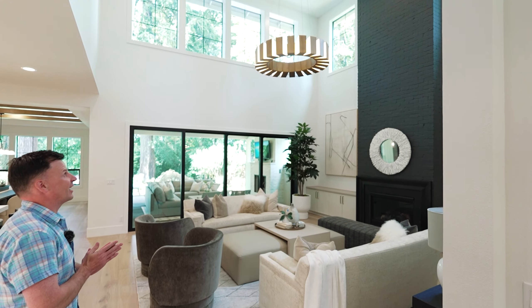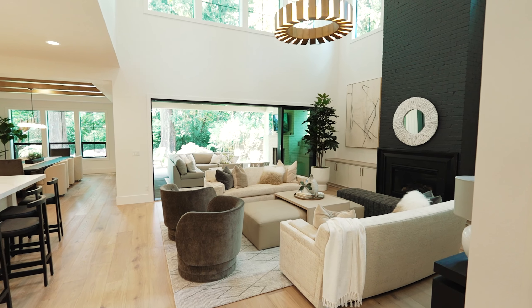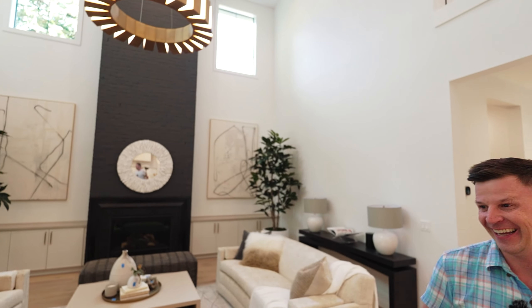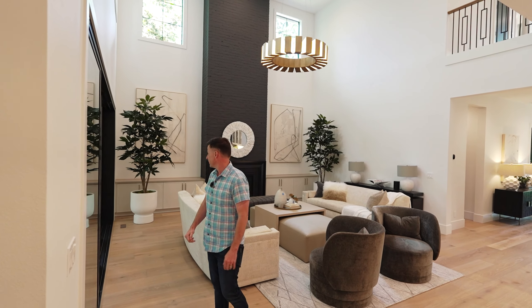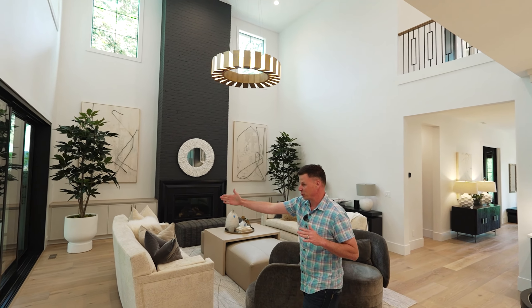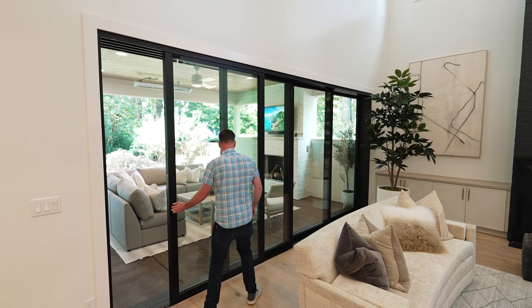Look at that — it's got to be at least 25 feet. The height of these ceilings is unreal, and that big fireplace goes all the way to the tip. I'm not even going to show you the kitchen yet because it's too sick — we'll get to that in a bit. But I love this open space for entertaining. And directly over here you can see the accordion doors that open all the way up.